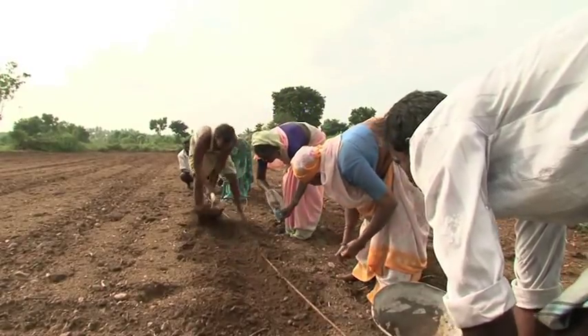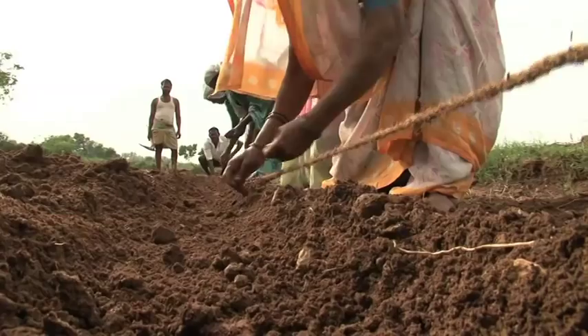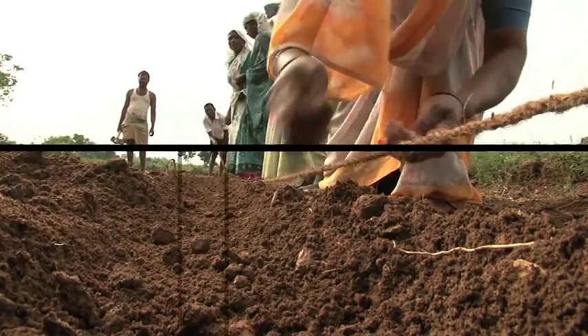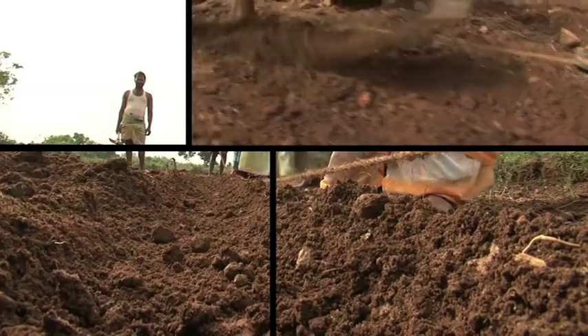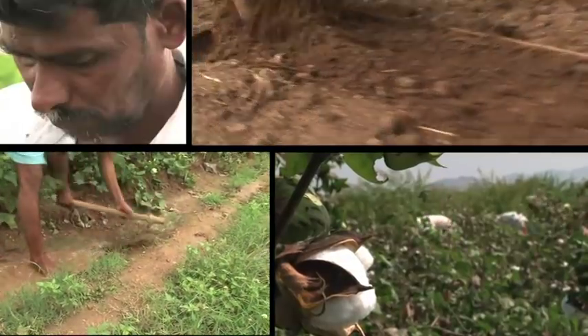The Better Cotton Initiative is sowing a seed, not to produce a different kind of cotton, but a different kind of farmer. One who through BCI's six production principles preserves the soil, conserves water, protects the environment and promotes decent work.